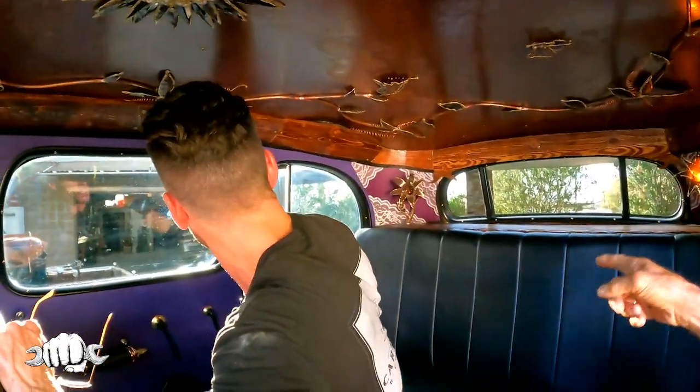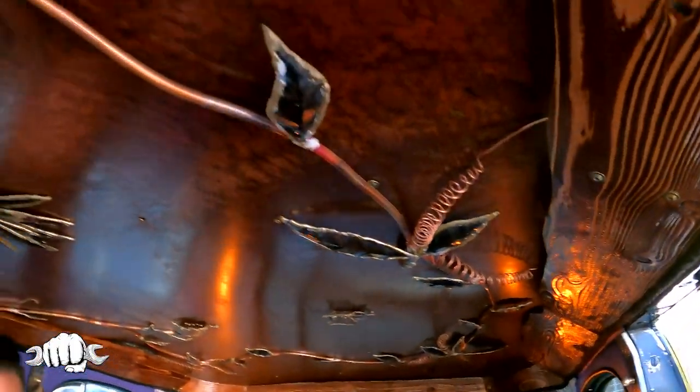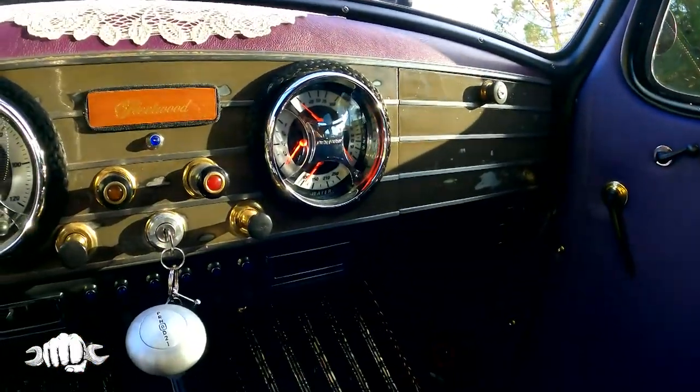We got lights back here. The whole thing lights up all the way around — on the hood, up here on the headliner — it all lights up. Cadillac is the ultimate. This is the Cadillac of rat rods. It is a Cadillac, but I'm saying it's the best of the best rat rods.